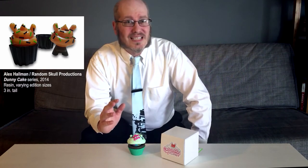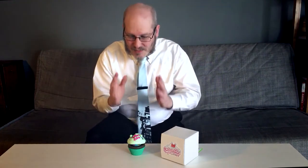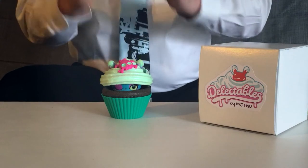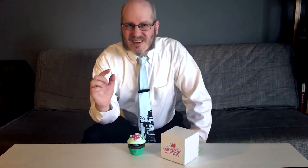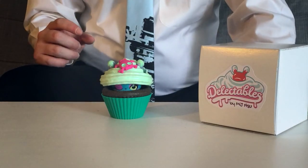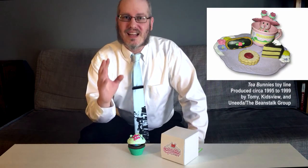Initially inspired by Alex Hallman of Random Skull Productions' 2014 Dunny Cake Pieces, MJ Hsu took the idea of a cupcake-frosting-topped dunny, but made it so that the hand-painted piece could fit inside a resin cupcake shell. The dunny appears to be peeking out from inside the cupcake, and that concept she evolved from the T-Bunnies toy line Tomi released circa 1995.